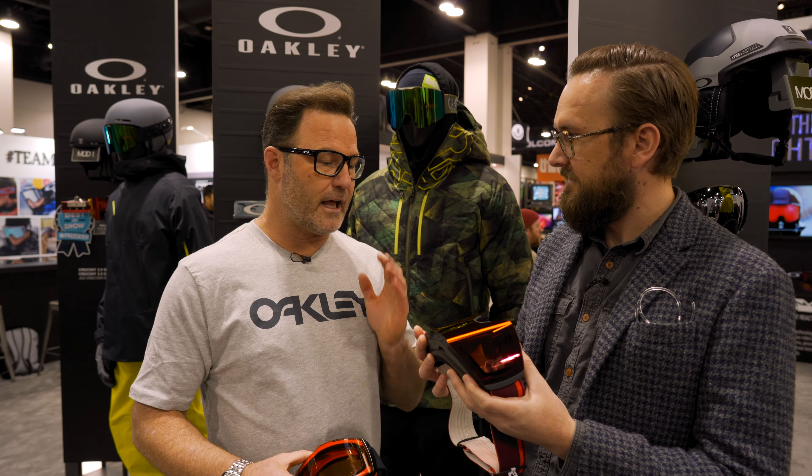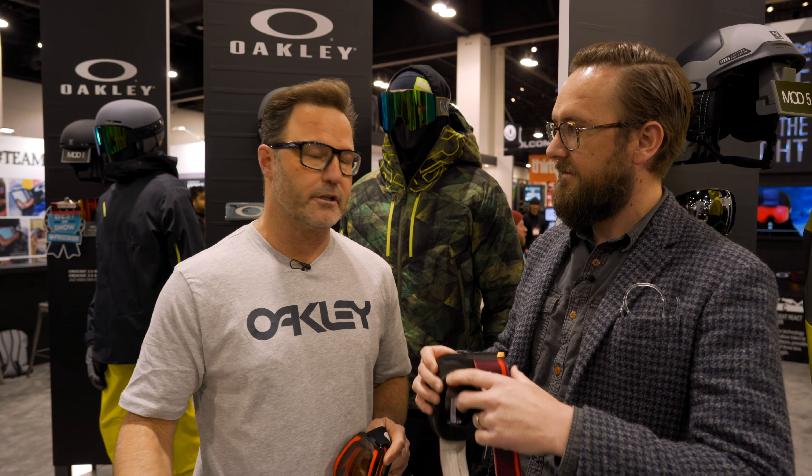So you said cylindrical lens — what kind of lenses are coming with this? We'll have all of our prism lenses, all of our prism lens technology in here. The full assortment for all conditions.